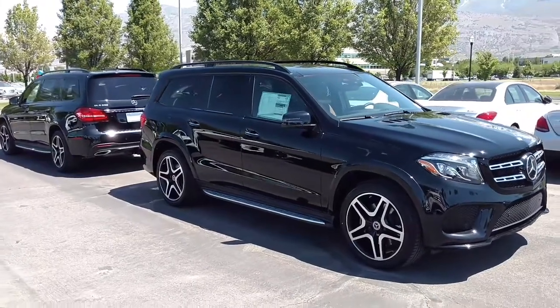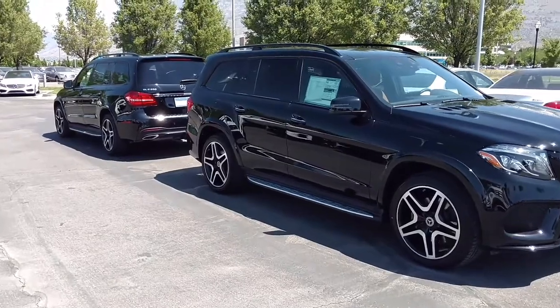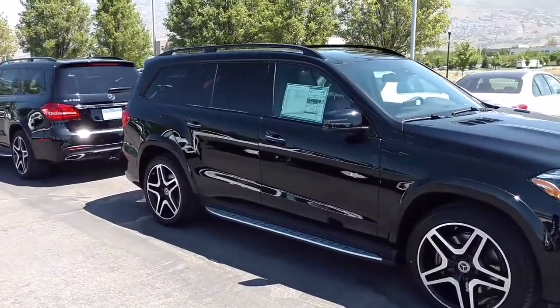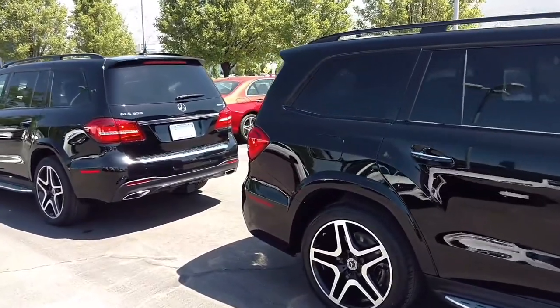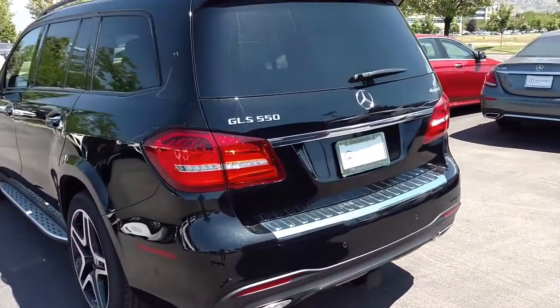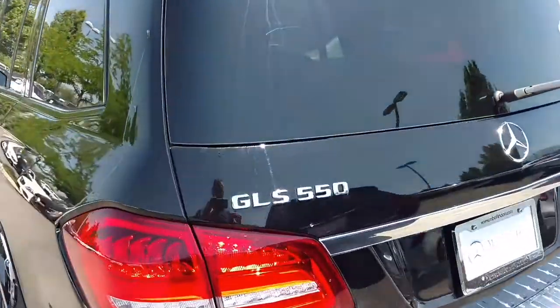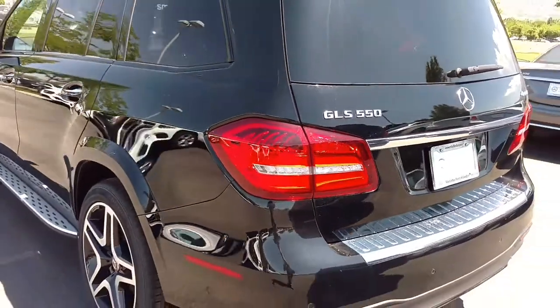Steve Ward here with Mercedes-Benz of Linden. I want to show off this beautiful — well, there's actually two of them you can see here — 2017 Mercedes-Benz GL 550. Now of course, when I say GL, you'll notice here that it's actually a GLS now. So in 2017 we're rebadging this with the S to cross over with our S-Class, meaning this is our larger SUV.